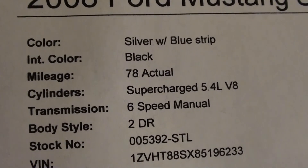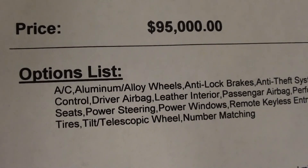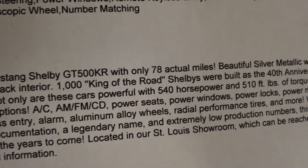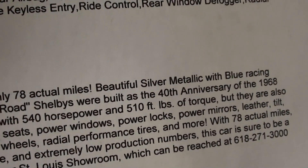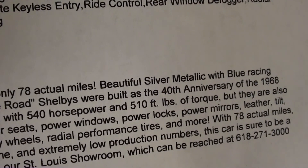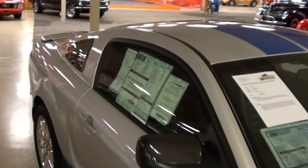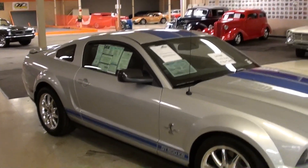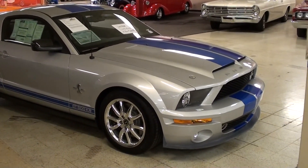It says 78 actual miles, asking $95,000 for it. A thousand of these were built for the 40th anniversary, and it has 540 horsepower and 510 pound-feet of torque. With 78 miles, this is about the nicest one you're gonna find — it's pretty much a flawless example. I even like that color combo; pretty cool.